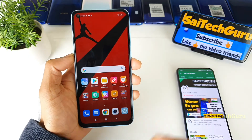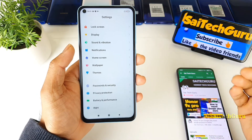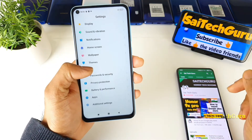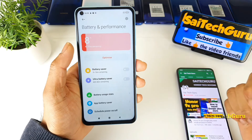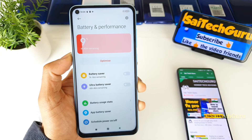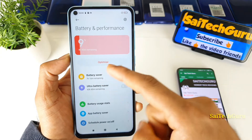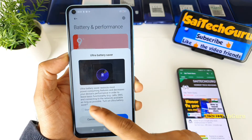MIUI 12 is good in terms of customization and features, but the main issue is battery draining. However, in MIUI 12 we now have an ultra battery saver mode, which gives a little more battery life when you're at a low percentage like this.